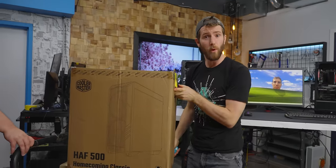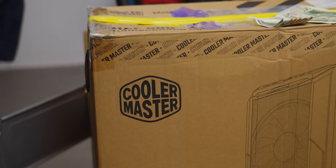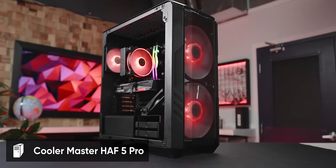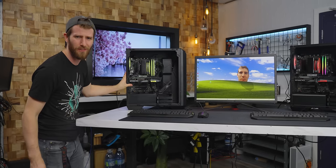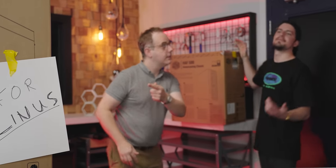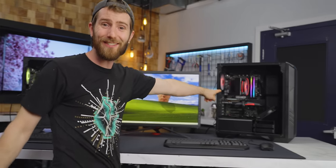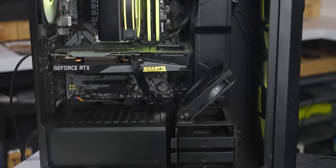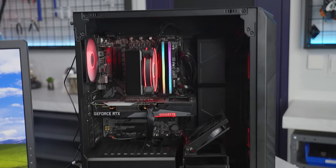So much of what sets one pre-built apart from the next is the care and attention that goes into the build. So when Cooler Master offered us their Half Five Pro gaming PC, it raised a lot of questions — like, since when is Cooler Master a system integrator, and would they hand-pick a unit to send us? To find out, we did accept their offer, but unbeknownst to them, we also purchased a second unit for ourselves off of Amazon. Let's see how these systems stack up — both the one they meant to send us, and the one they didn't mean to send us.